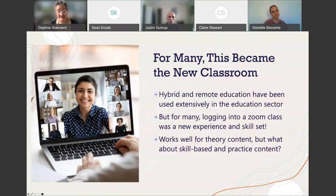For many, Zoom became the new classroom. We know hybrid and remote education have been used extensively in for-profit education for years very successfully. But in public settings, and certainly at my university, we'd really only been dipping our toe in it. We had to embrace it during the pandemic because our school shut down but we still had to educate people. Logging into Zoom and running a class was a new skill set for many. It works well for theory content, but we're still struggling with skill-based and practice content using that modality.